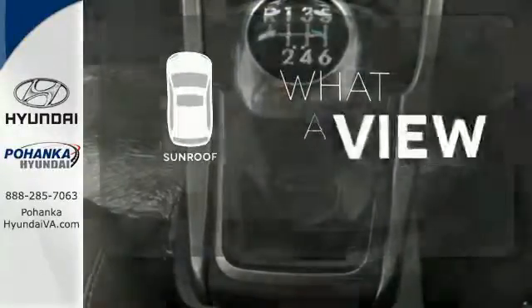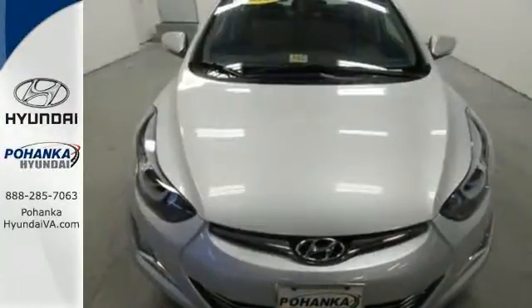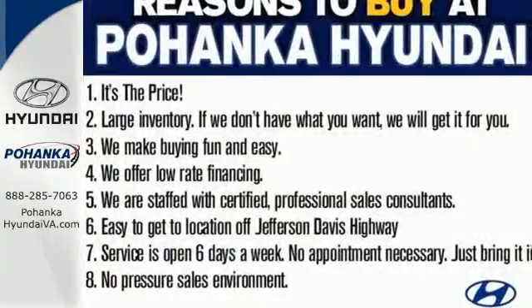The sunroof gives you fresh air for your drive. Stretch out in the vehicle you've always dreamed of, this 2014 Hyundai Elantra.